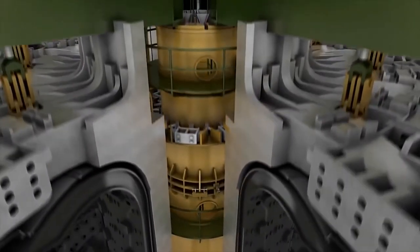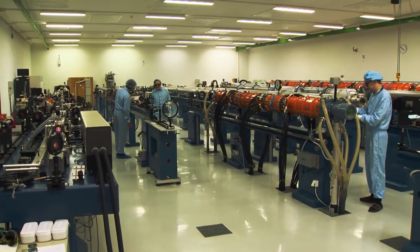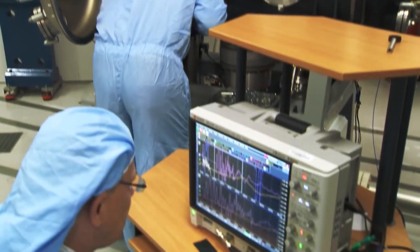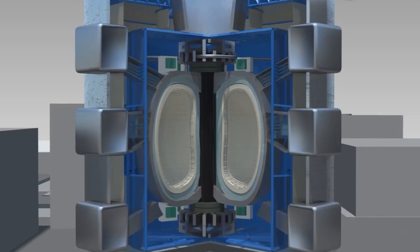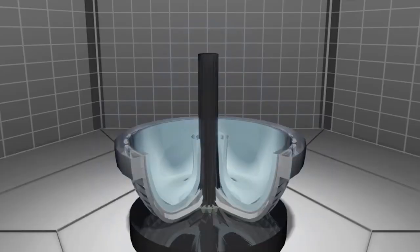The tokamak has the potential to achieve temperatures of up to 150 million degrees Celsius, a critical milestone in the quest for controlled nuclear fusion. When asked about the challenges involved, the scientist acknowledged that there are still many obstacles to overcome, but expressed optimism about the potential for this technology to revolutionize the energy sector and provide a sustainable, clean source of power for generations to come.